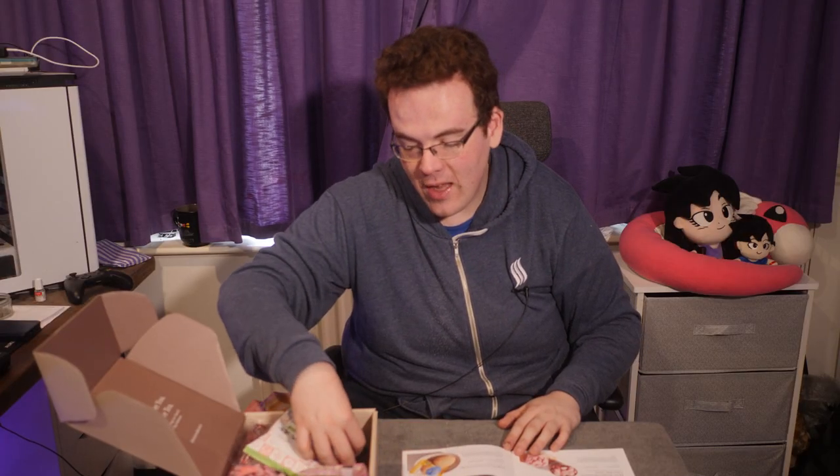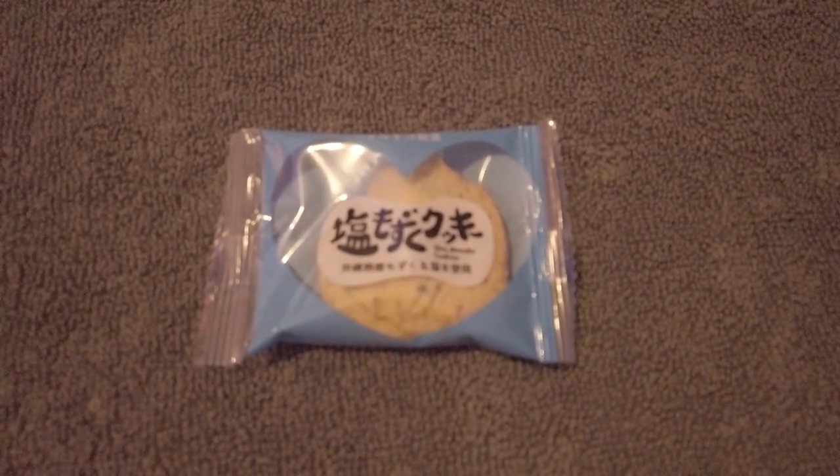Next is a Mozuku Cookie. This Okinawa-made crispy cookie is made with Okinawa mozuku seaweed and it's shaped like a heart. It's surprisingly sweet — a proper shortbread with a sweet and savoury umami flavour from the mozuku seaweed. Very nice.